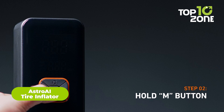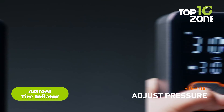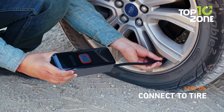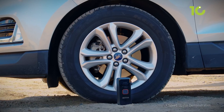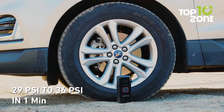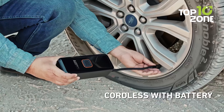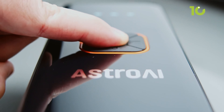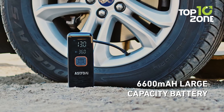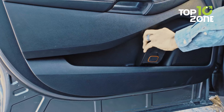Astro AI's Tire Inflator ensures quick and efficient tire inflation with its high-performance metal cylinder, providing a 30% longer service life. With a maximum pressure of 150 PSI and a 32 liters per minute airflow, this portable air compressor delivers swift inflation. If the tire's initial pressure is between 29 to 36 PSI, the tire inflator can complete the inflation process in just one minute. When inflating a completely flat tire to the recommended pressure of 36 PSI, the Astro AI Tire Inflator takes less than 6 minutes. The dual-power design allows seamless switching between cordless and DC power, ensuring uninterrupted inflation.